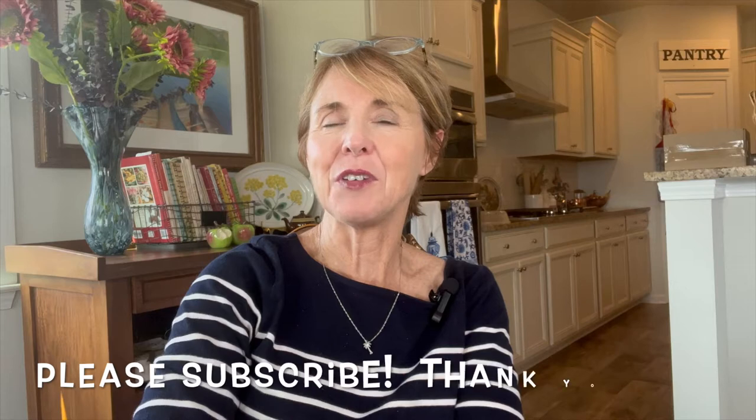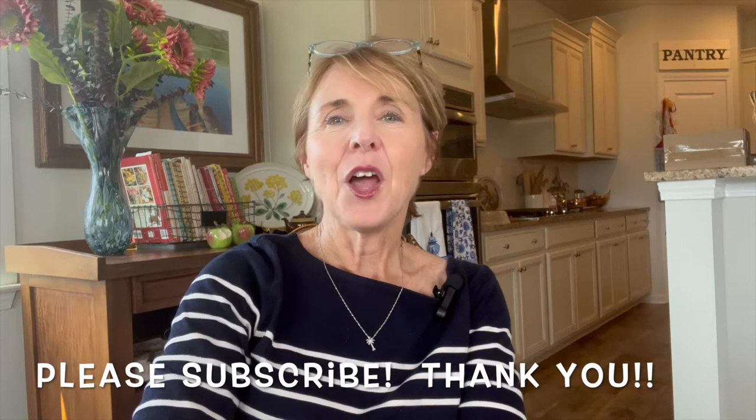Hi everyone, my name is Paula. Welcome to Relatively Refined. In today's video, my sisters Kathleen, Patty, and I will be sharing with you our favorite thrift find of the month for August. We do this every month at the end of the month and it really is fun for us to see what the others have found. I hope you enjoy the video. If you haven't subscribed already, we'd love for you to be part of the Relatively Refined family.